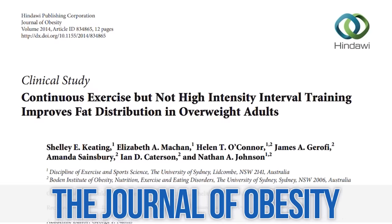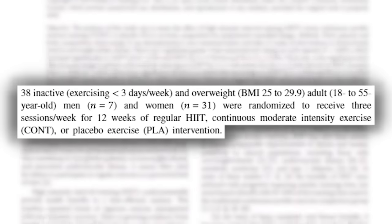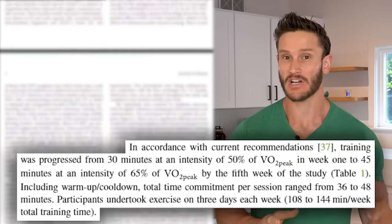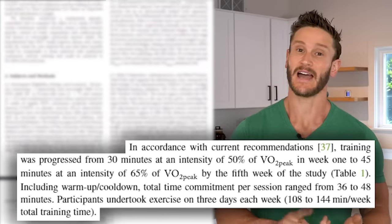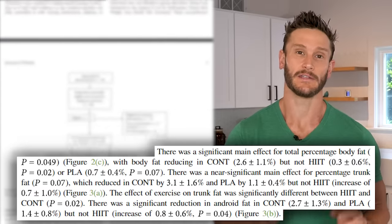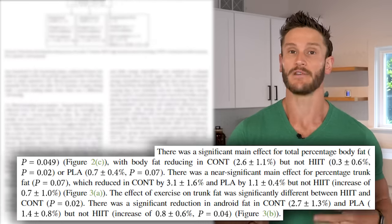There's a study published in the journal Obesity that looked at placebo, high intensity interval training, and very light training — zone one. They had participants do about 30 minutes at 50% VO2 max, and by the end of five weeks they progressed to 45 minutes at 65% VO2 max, three times per week. What they found is that at the end of five weeks, the group doing very light cardio compared to the HIIT group lost significantly more abdominal fat, even though they were working out close to the same amount of time. The energy they pulled from was much more in the way of abdominal fat.